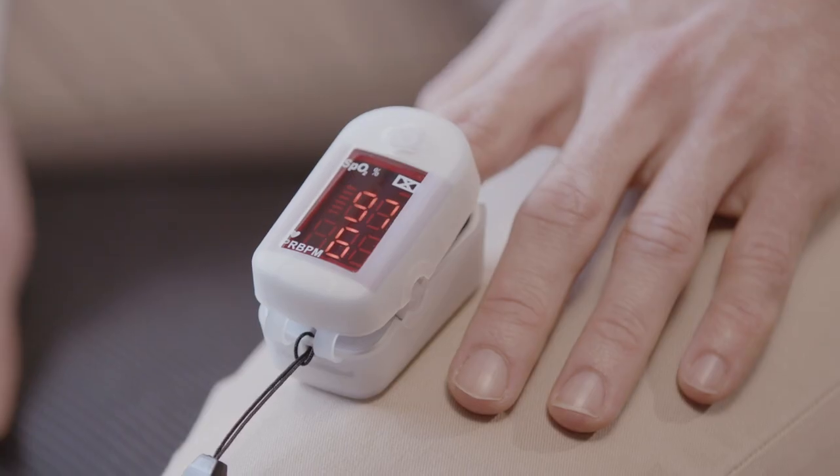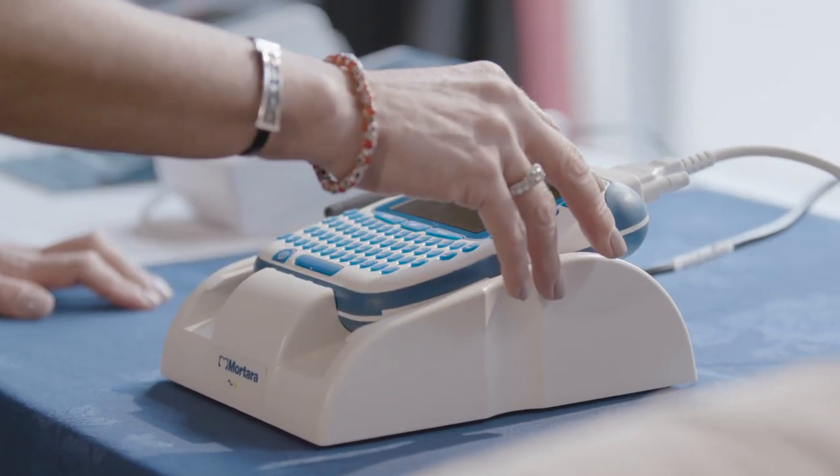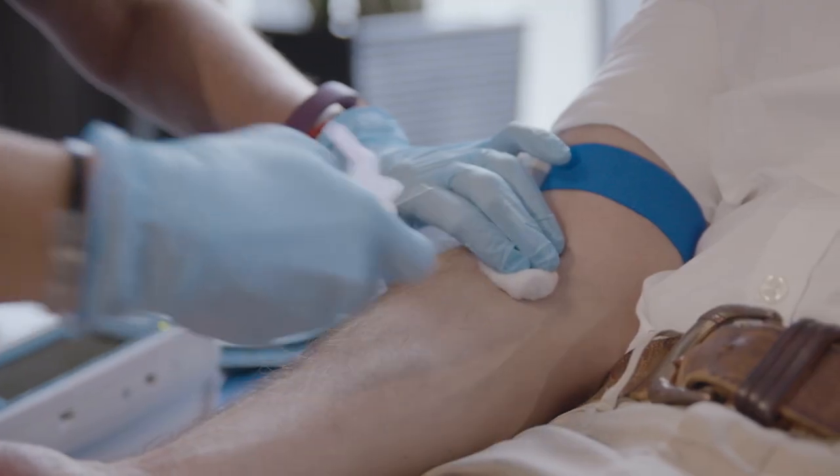ranging from heart rhythm checks, ABPI testing for peripheral arterial disease, blood profiling, lung function checks, and even a base fitness assessment.